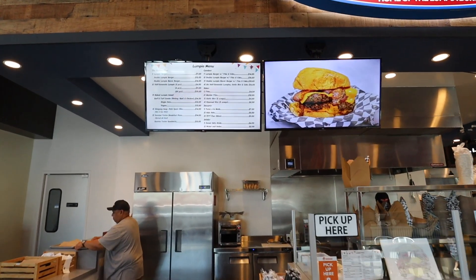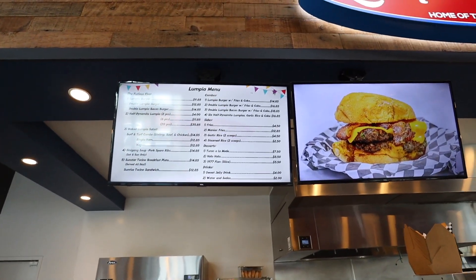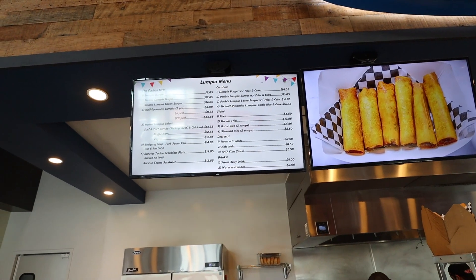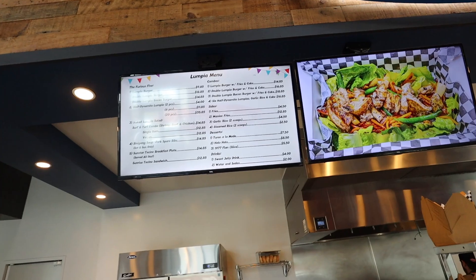There's Lumpia Mania behind me. So this is the menu right here. They actually have Lumpia burgers here — what they do is take the filling that they use in the Lumpia and make it into a burger with pandasal bread. Look at all these desserts.